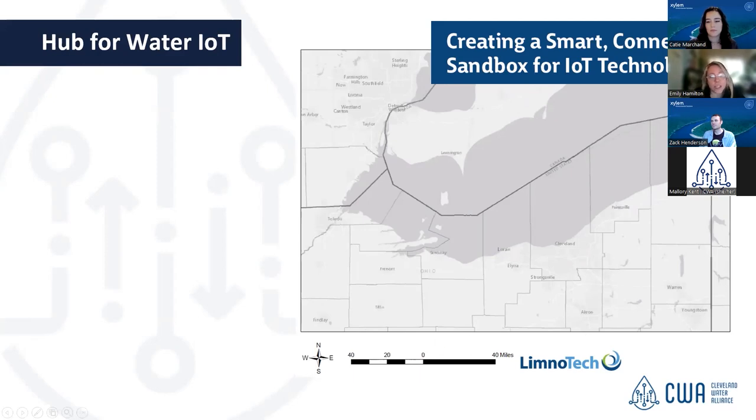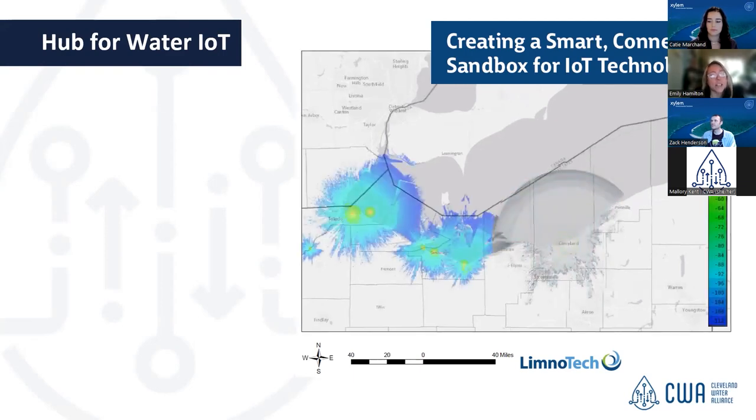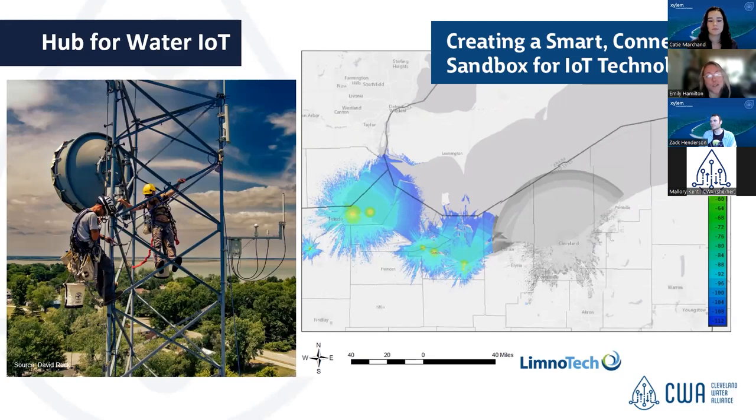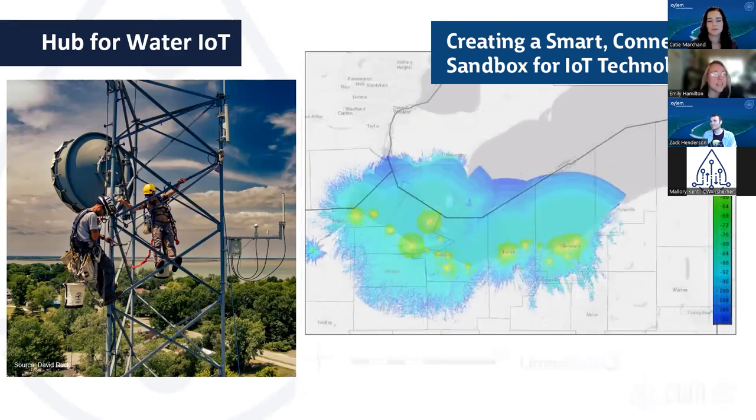What we're looking at on the screen is Lake Erie, as it has appeared through all of history as completely unconnected. Very recently, CWA has utilized funds from an EPA grant to deploy gateways using LoRaWAN technology — long range, wide area coverage — along with Wi-Fi and cellular coverage to create connectivity across the coastline. We're continuing to deploy additional gateways and plan to cover the entirety of the U.S. side of our Great Lake.